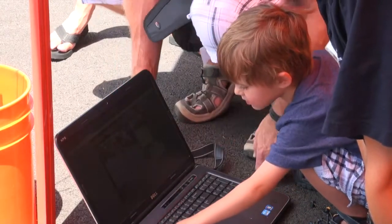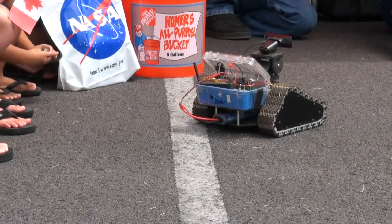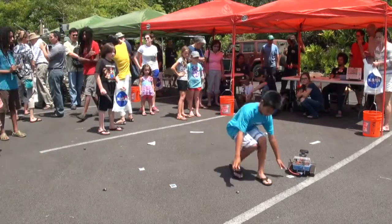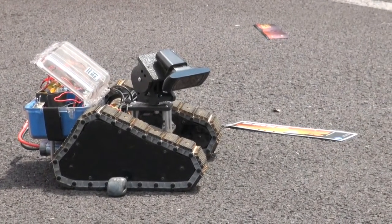These robots use communication systems that are extremely similar to those used on Artemis Jr. This technology allows students with internet access to operate NASA Spaceward Bound field science rovers from anywhere in the world.